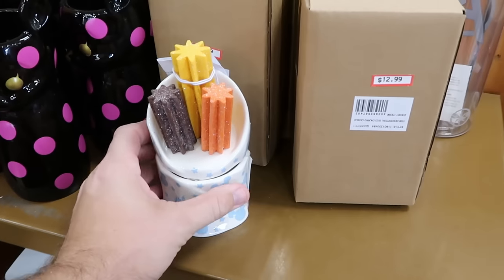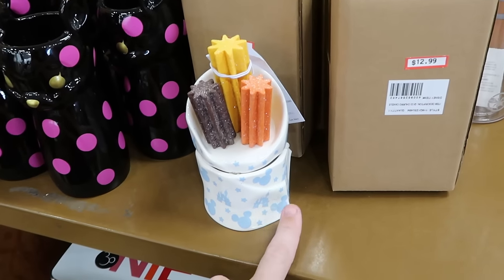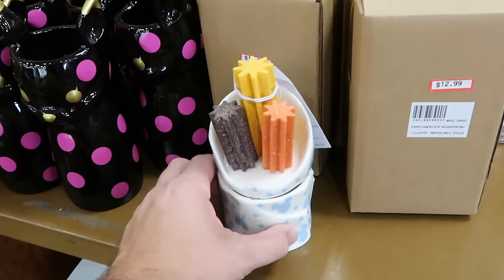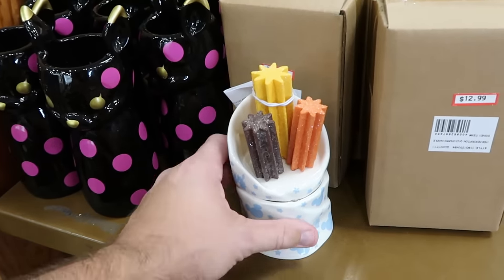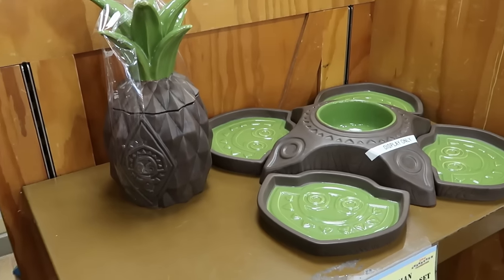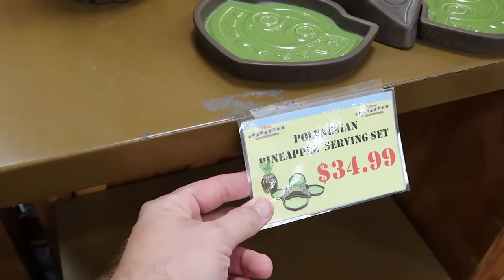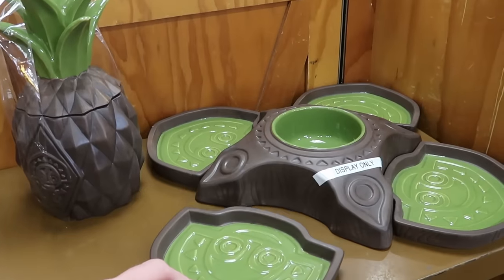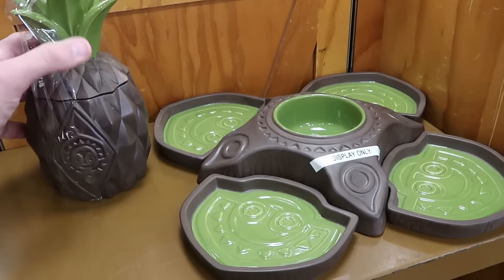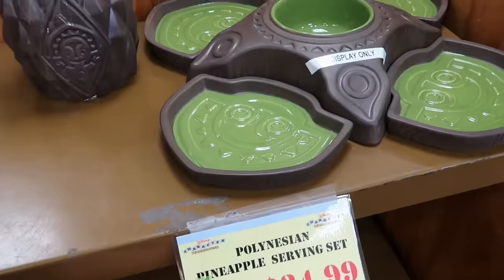They're getting new stuff — a new candle with churros, Cinderella Castle at the base, stars, and Mickey Mouse — $12.99, recently over at World of Disney. Right over here is the 50th Anniversary Polynesian serving set, now $35 — you get a space for chips and salsa plus the pineapple — perfect for something like the Super Bowl. These used to be $50, now only $35.